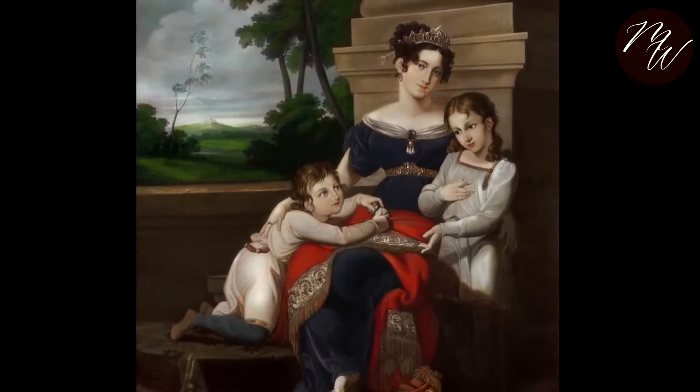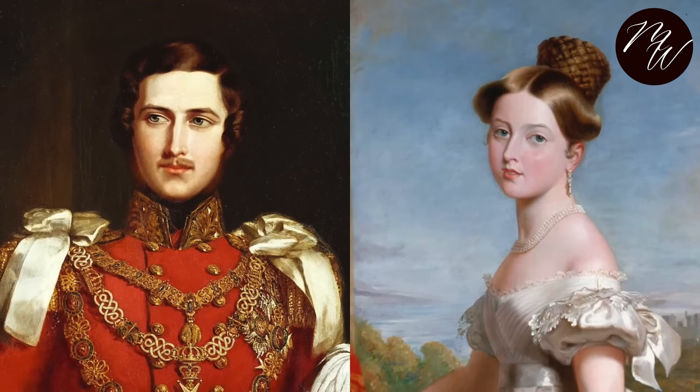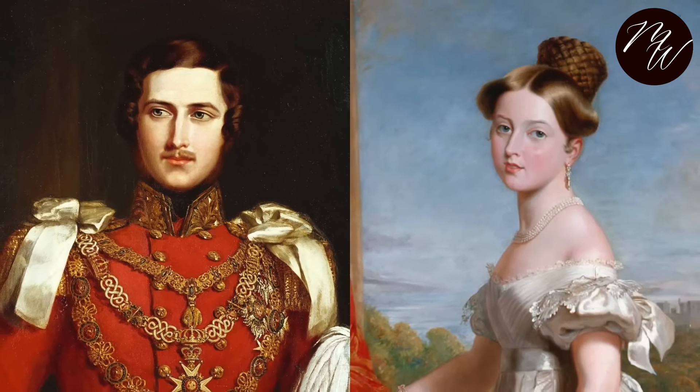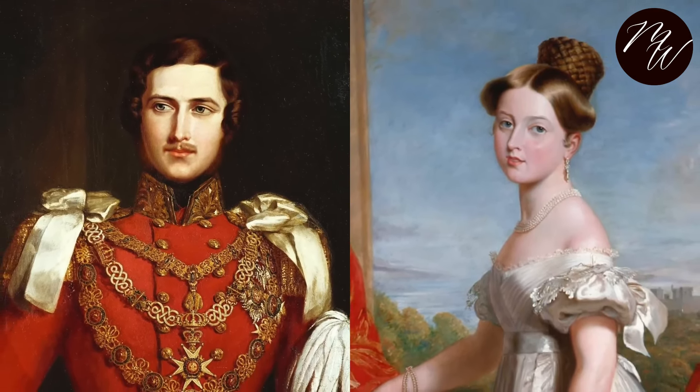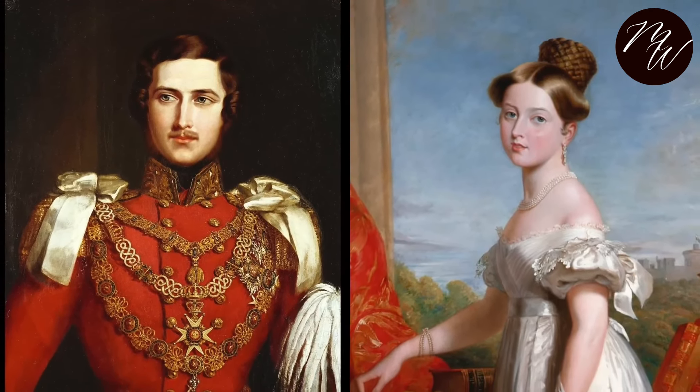Queen Victoria was really lucky to have a husband knowledgeable in the field of jewelry design. It certainly helped make her public appearances more meaningful. Given that she was wearing jewelry sets made by her talented husband, how lucky can a queen get?